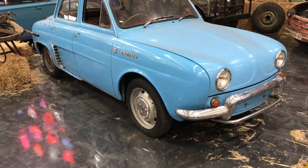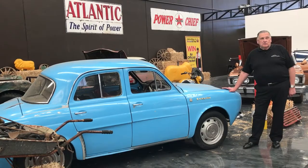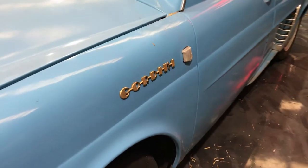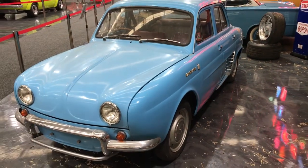Well everybody, here's our latest barn find — the beautiful little French Renault Dauphine Gordini. The Gordini was the performance version of the Renault, and they're very, very rare. You can see by the gold writing, Gordini. There's a genuine Gordini in every aspect, and it was found in a barn in the back of South Australia.